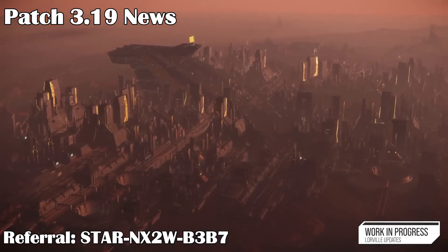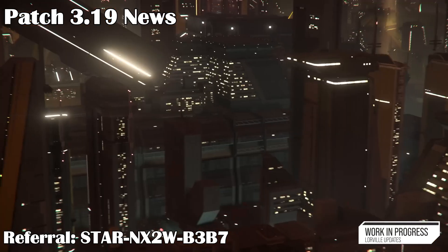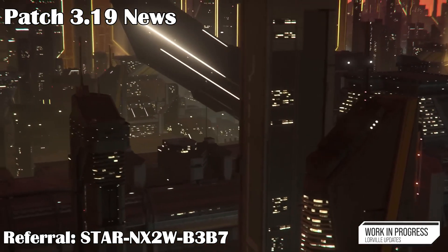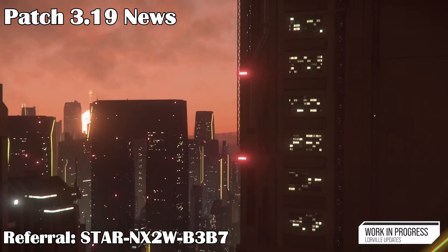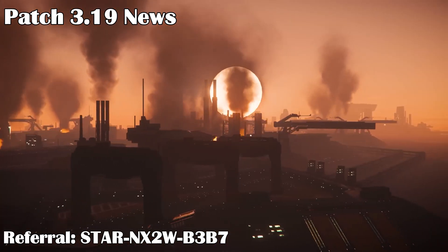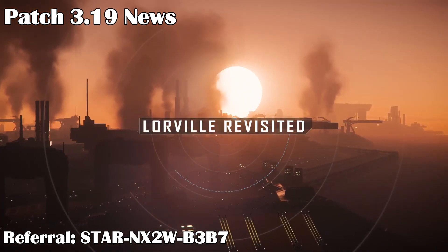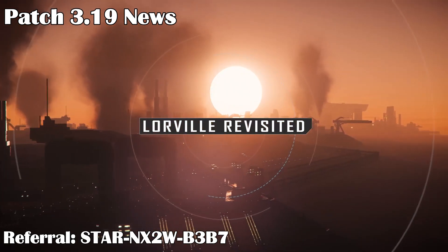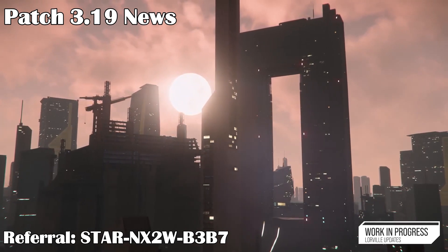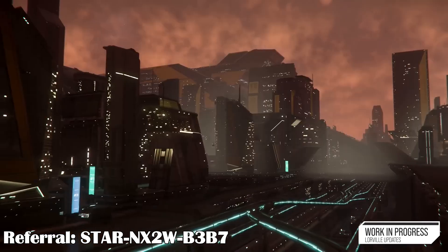CIG gave out news indicating that Patch 3.19 will release just before the Invictus event this year. It will be a more refined version of 3.18, but with some new features included, such as a revamp of the city of Lorville, some new salvage missions, a new PVP mission similar to the security post Koreah missions, and some tutorials within the first 30 minutes of gameplay to show new players how to play. Hopefully more things are added to 3.19 as well. 3.19 will be similar to Patch 3.16, which was a polished version of 3.15 — and 3.16 was a very smooth patch, so I hope 3.19 will be as well.